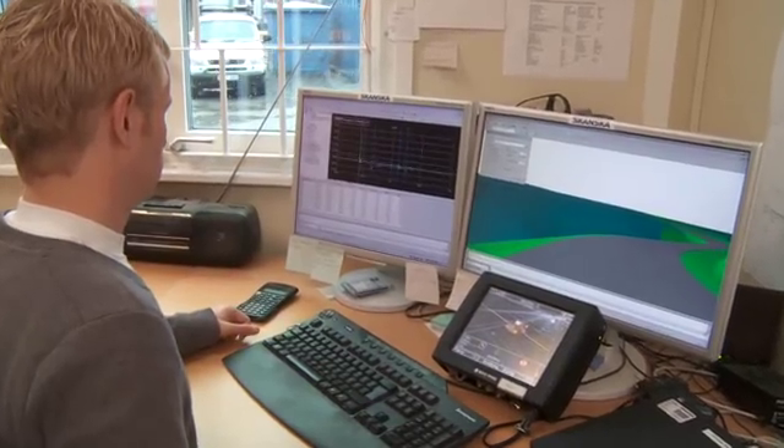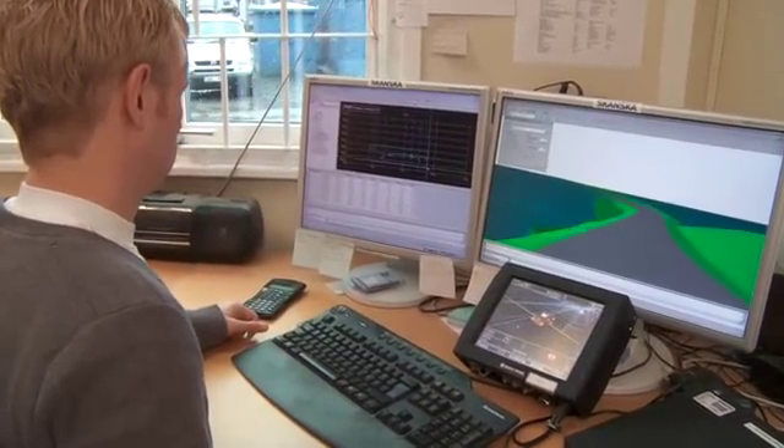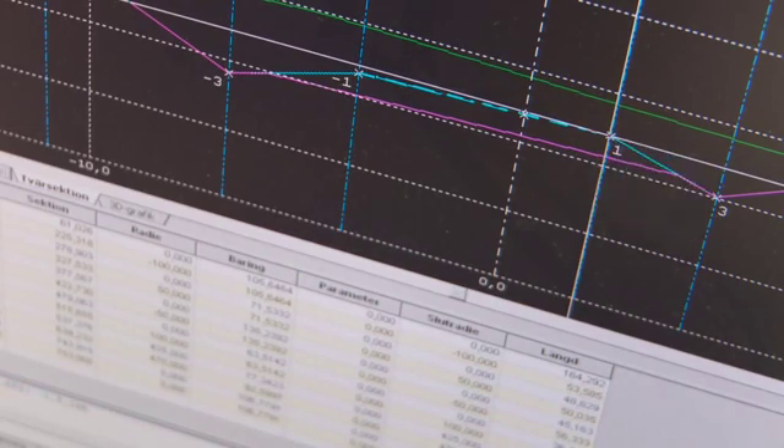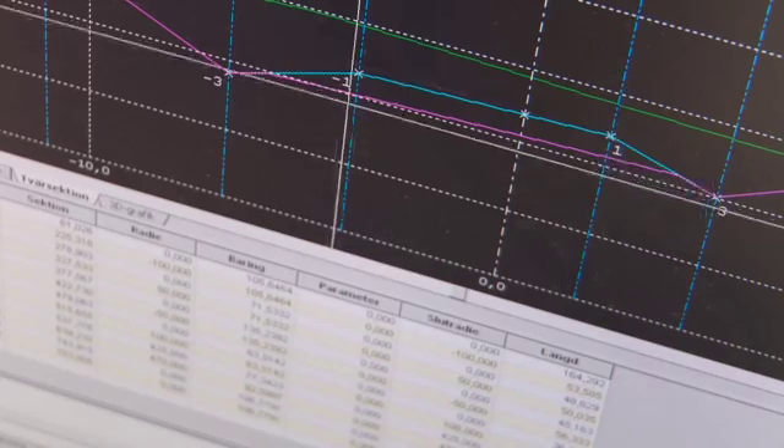In the initial construction stage, the digital model is transferred to the contractor, and it is this model that is used as the basis for all machine control. Having a common standard represents significant added value to the system's users. When we use digital 3D construction models for machine guidance, we can focus all our attention on propulsion. We can work more rationally and using fewer employees, thereby saving both time and money.